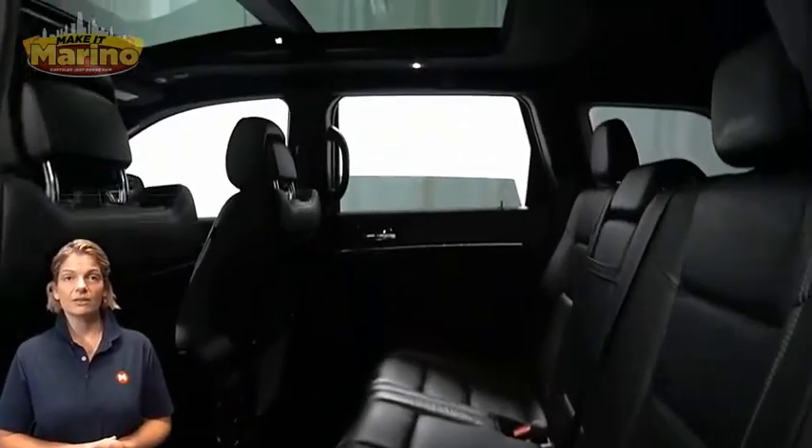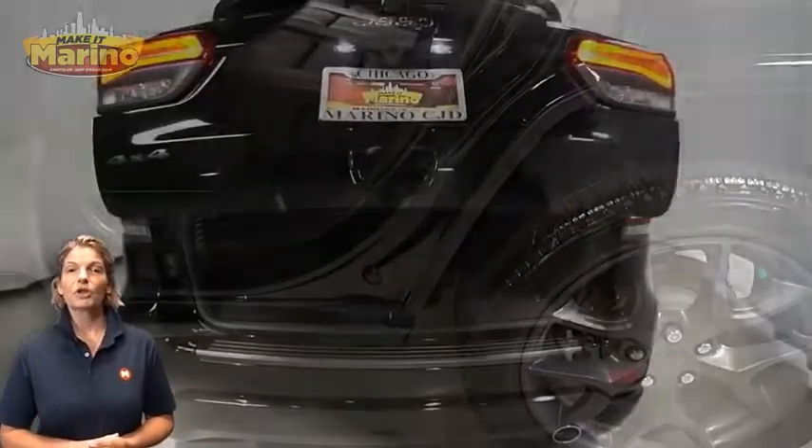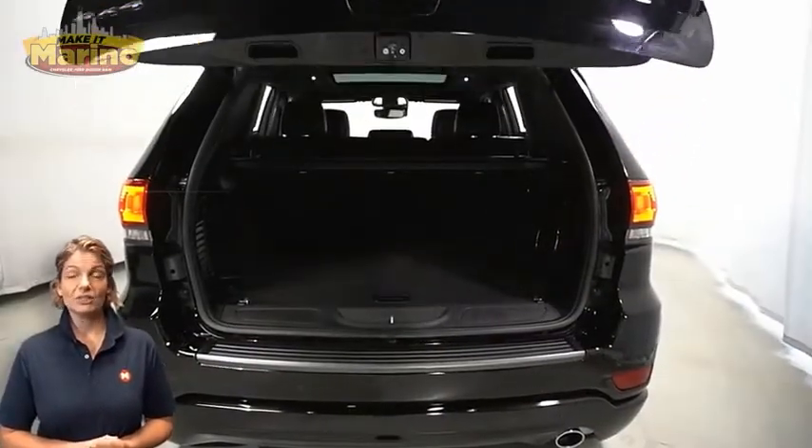Heated second-row seating, dual-pane panoramic sunroof, power liftgate, 3.6-liter V6 engine, and so much more.